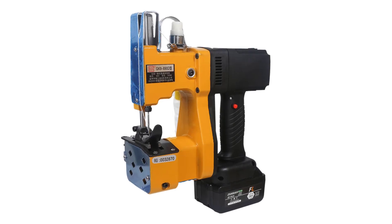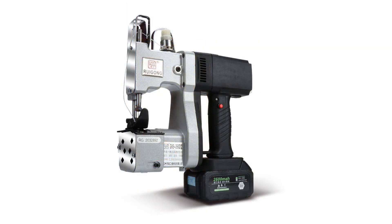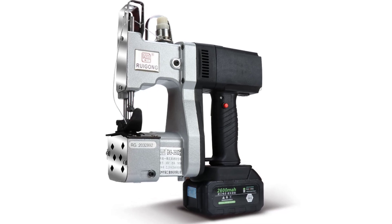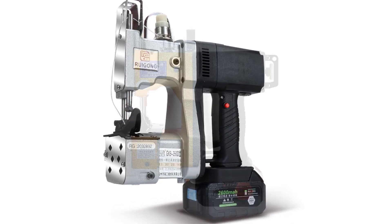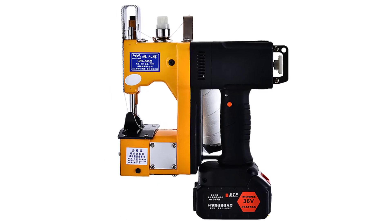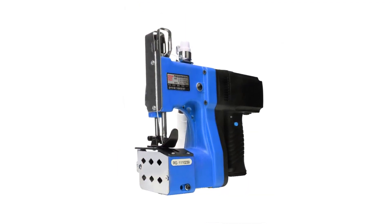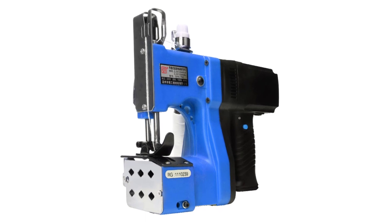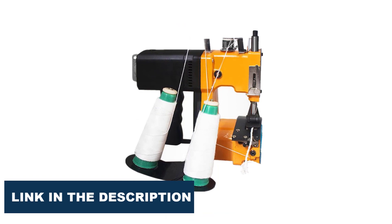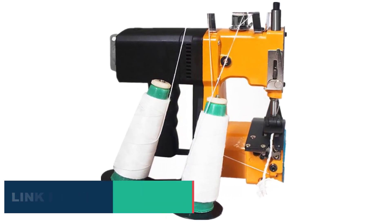Welcome to my channel product review top 5. Sewing is a popular hobby and for many a profession that requires a reliable and efficient machine. With so many different electric sewing machines available on the market, it can be challenging to determine which one is the best fit for your needs. We have compiled a list of the top 5 best electric sewing machines, taking into account factors such as performance, features, ease of use, and overall value for money. Whether you are a beginner or an experienced seamstress, these machines offer a range of features and capabilities to suit your needs. Let's dive in and discover the best electric sewing machines available today.